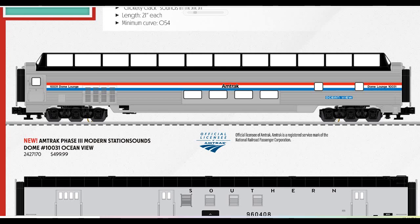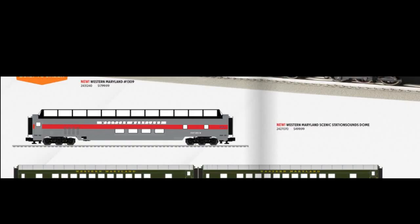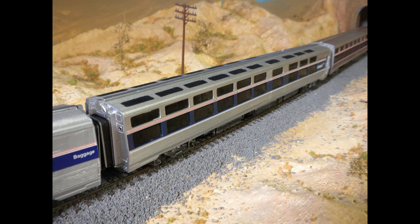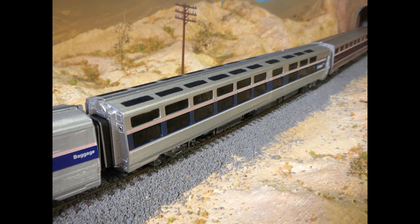Then we've got the Amtrak Station Sounds dome car, which retired in 2019 and has now been sold to the Western Maryland Scenic Railroad, which is also in this catalog — so you could have two different versions of this dome car. Amtrak should create a single-decker passenger car with a really good view, like a lounge car or dome car, or maybe convert one of their Amfleet or Viewliner cars, or create a new one by Siemens. The long-distance routes to the east could really use a passenger car with big rooftop windows.